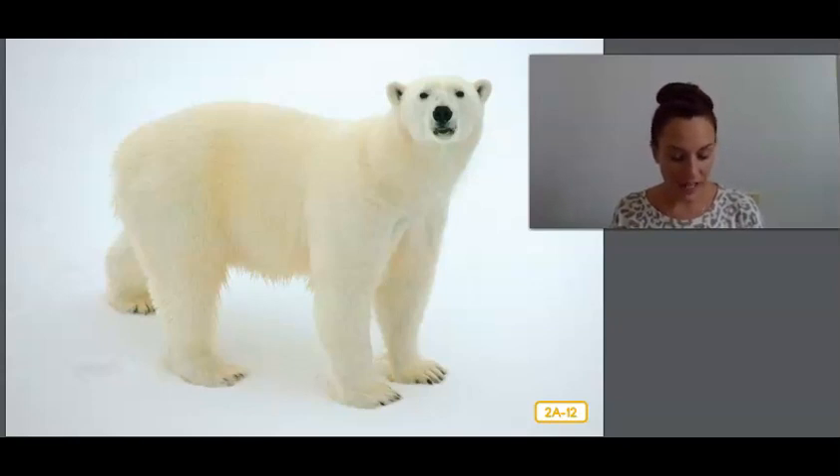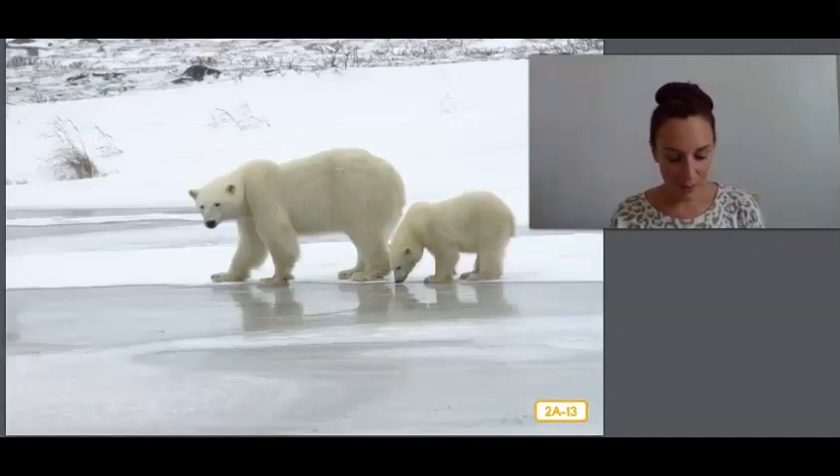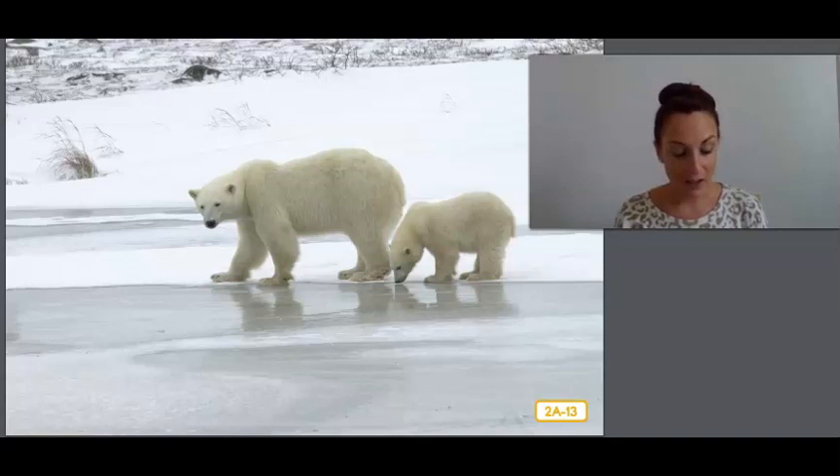Even though adult polar bears spend most of their time living on sea ice, polar bear babies, or cubs, are born on land. Their mothers — female polar bears — burrow in the snow to make a den, meaning they dig a hole in the snow to make a shelter. They hide in the den while they have their babies and stay in the den with their young all winter. In the spring they finally come out. The cubs stay with their mothers for almost two years to learn hunting and survival skills before leaving home.